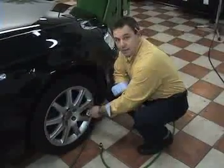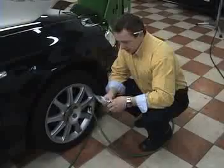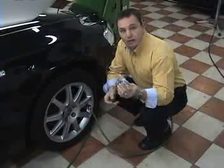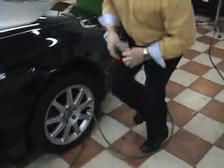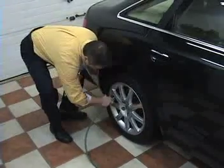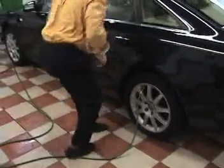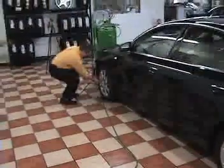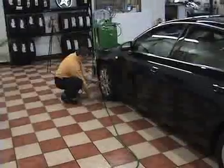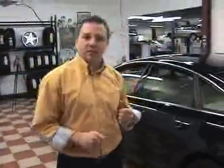The first thing we're going to do is take the caps off the valve stems and insert the hose ends from the nitrogen machine. When we're done and nitrogen is in the tires, each tire will get a valve stem cap showing that nitrogen has been installed in each tire. Next we're going to hook the machine up to our air compressor, and compressed air is going to come into the machine and start the process of splitting the nitrogen from the oxygen in the moisture.